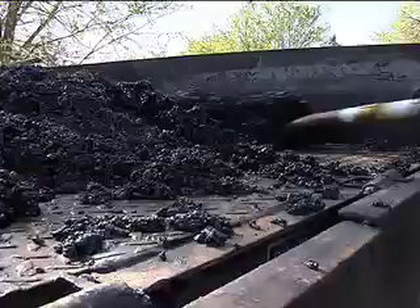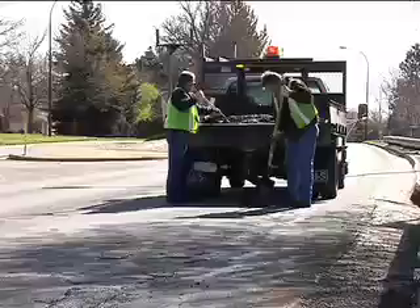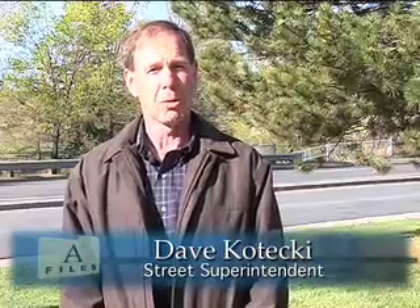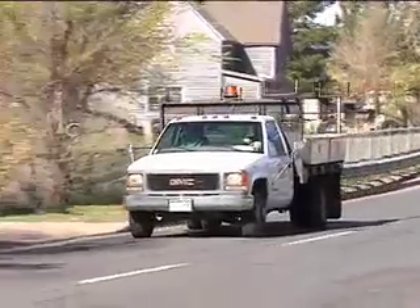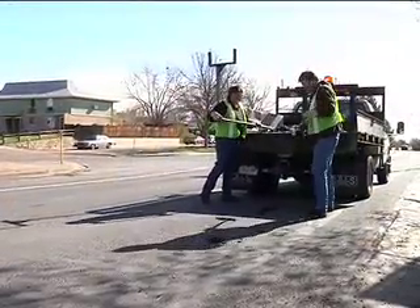Now it's up to city crews to patch them up again. Street Superintendent Dave Kotecki says potholes fall into two categories: two-inch type rough potholes and rough streets, and then some deep potholes that were rather serious. Weather permitting, city crews can usually fix a pothole within 24 hours of either finding it or hearing about it.